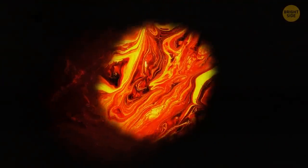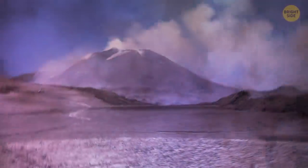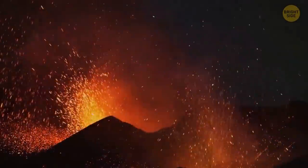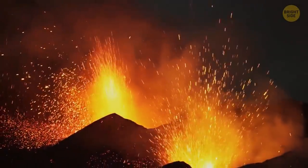The magma started to rise toward the surface. At one point, the rock roof of the magma chamber couldn't resist anymore, and the eruption kicked off. Small but constant tremors began to move the ground days before the catastrophe.